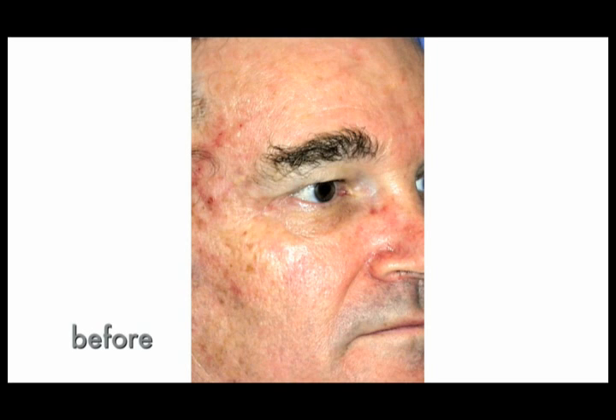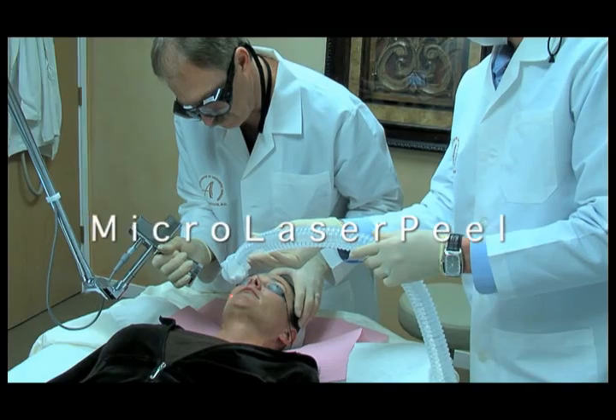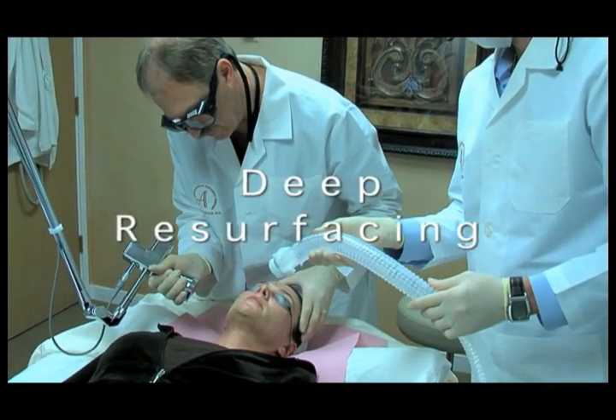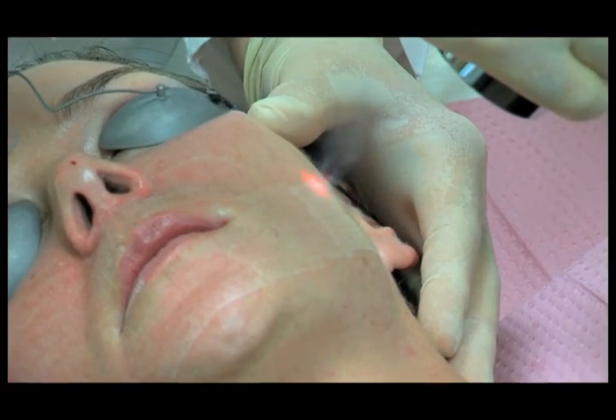Younger looking, healthier feeling skin — skin that is smoother and more vibrant — it's something we all hope for as we age. Fortunately, there are options that help you get what you're hoping for: options that can deliver dramatic improvement in wrinkles, scars, and pigment. Options for improved skin tone and texture, treatments performed by your physician, including micro laser peel, deep resurfacing, pro fractional therapy, and combination treatments — all made possible by Sciton laser technology.